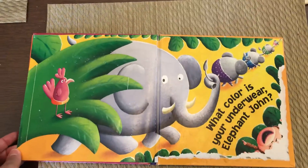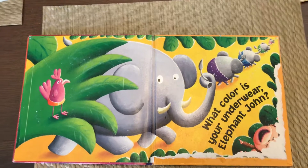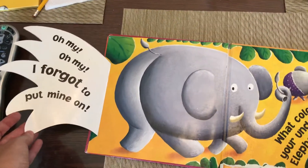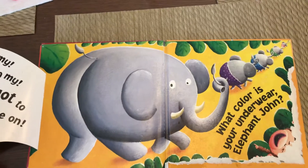What color is your underwear, Elephant John? Can you see that monkey's laughing so much? Let's see. What color is Elephant John's underwear? Oh my, oh my. I forgot to put mine on. Silly elephant.